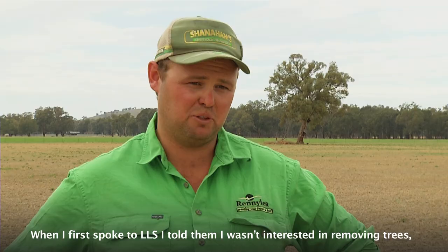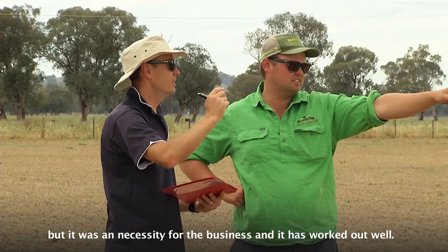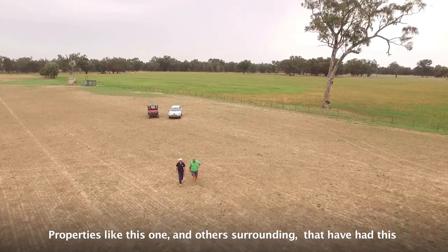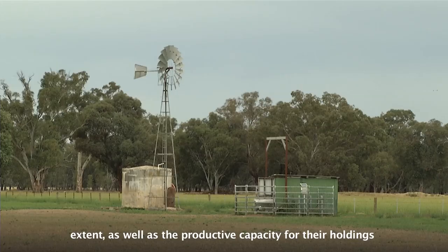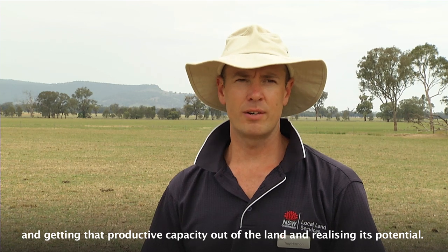When I first spoke to the LLS, I told them I wasn't interested in removing trees, but it was sort of a necessity for the business, and it's worked out well. Properties like this one, and others surrounding, that have had this voluntary revegetation, have helped to improve the environmental extent as well as the productive capacity for their holdings, for more modern practices with farming and water efficiencies.